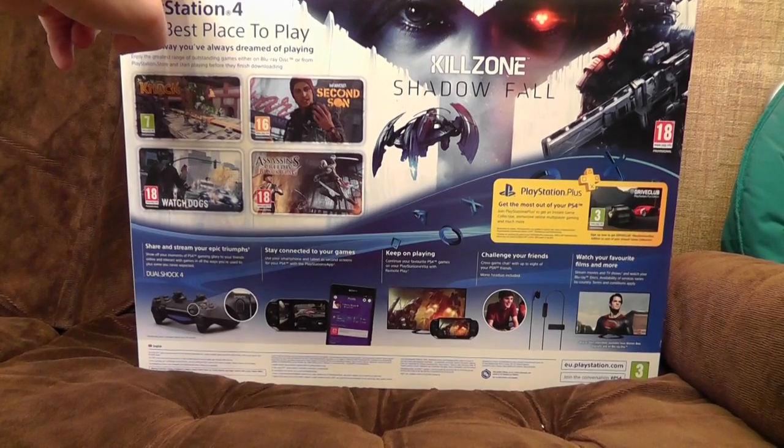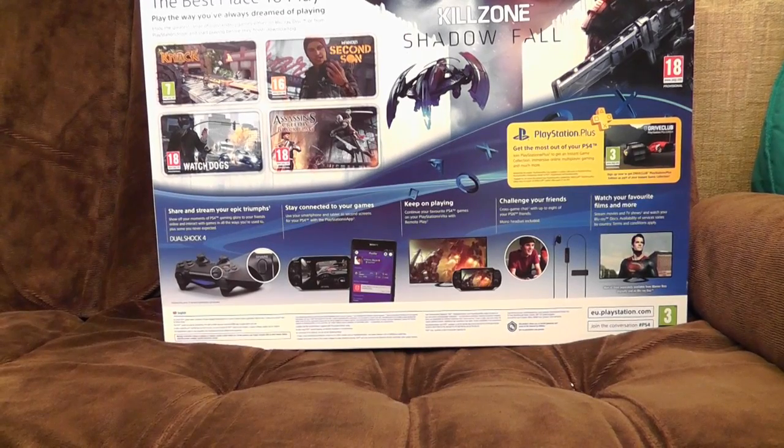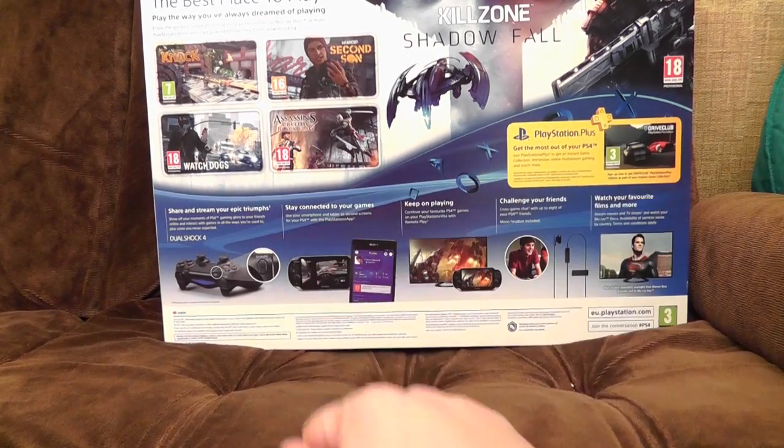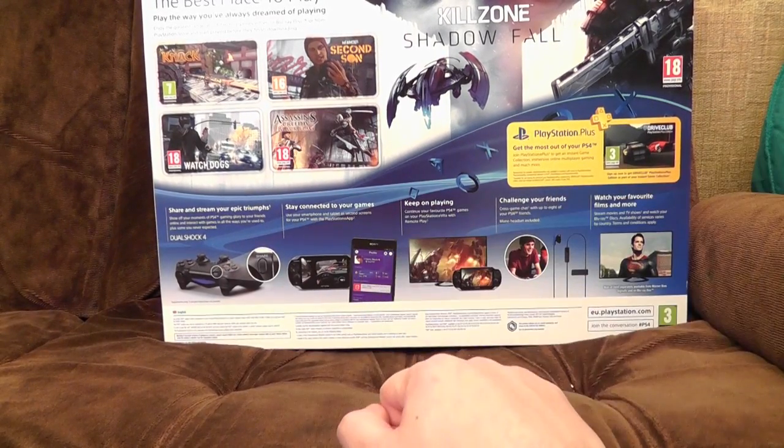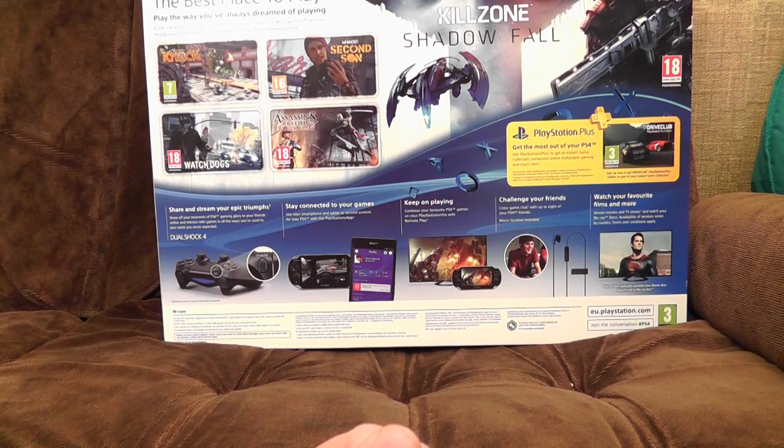But there's Drive Club, and that looks quite interesting. With more adverts for PlayStation Plus that they are quite keen on shilling towards us. 'Share and stream your epic triumphs' — no thanks. 'Stay connected to your games' with their thing that uses Sony phones, and is a bit like that Smart Glass on Xbox, only not as good.